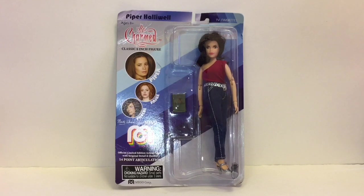How's it going guys, and welcome to the Mini Toy Love channel. Today I'm going to be opening and reviewing this new classic 8-inch figure from Mego. Mego has relaunched their brand and they're now making a bunch of new products, including this 8-inch figure series from TV favorites. I have the Charmed doll of Piper Holloway to open and review.